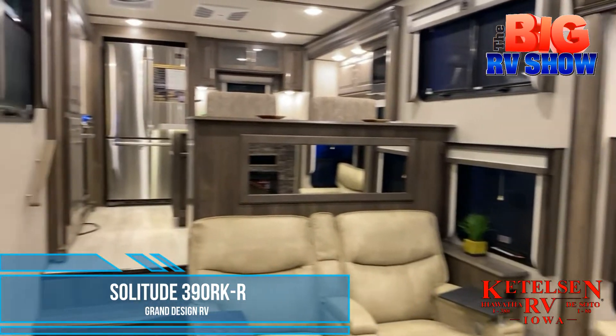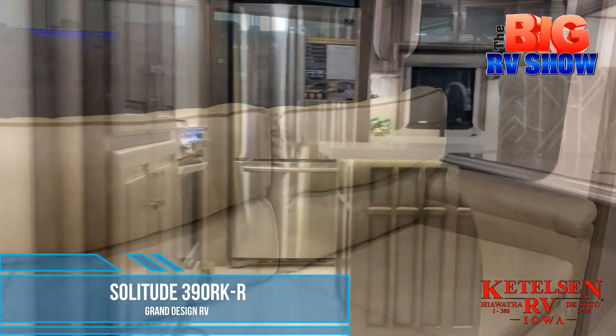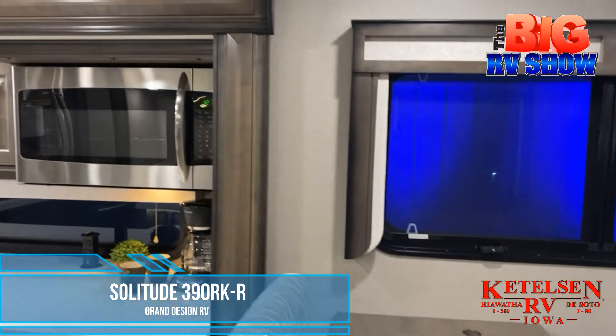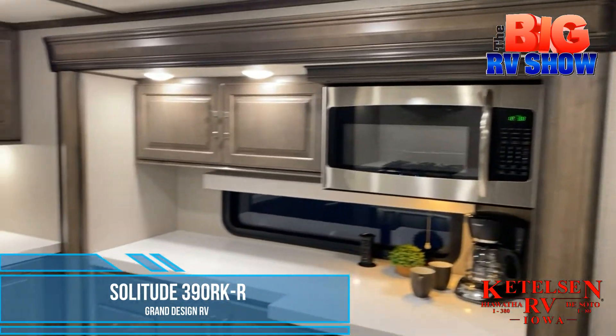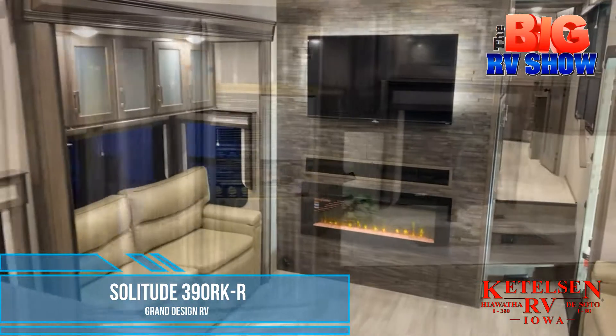Inside the coach you'll find bright lighting and an open floor plan with a split level design. Upstairs is the eat-in kitchen that features stainless steel appliances and tons of counter space plus a kitchen island. Downstairs is the entertainment center with the couches and the fireplace and TV.